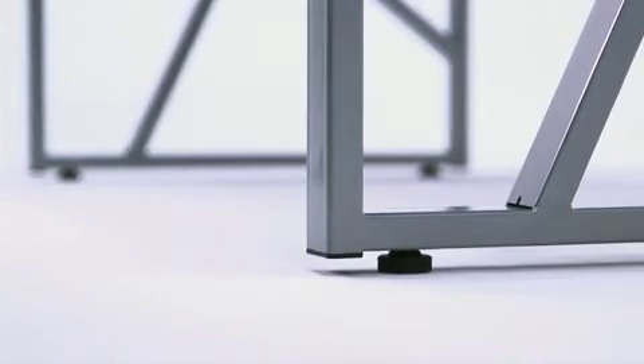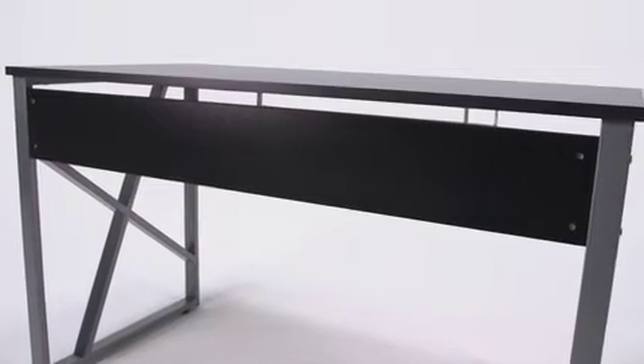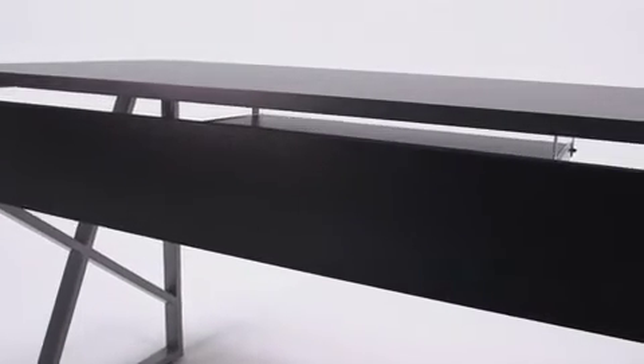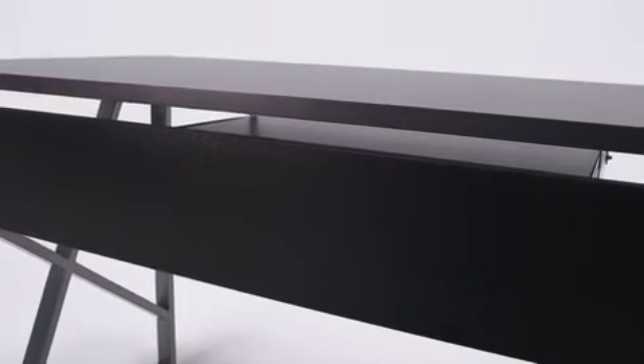Self-leveling floor glides keep your desk from wobbling on uneven floor surfaces and protect your floors by sliding smoothly when you need to move the desk. There's a panel in the front that reinforces the frame as well as offering some privacy to the desk's occupant.